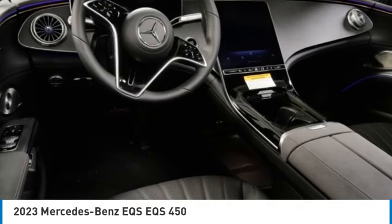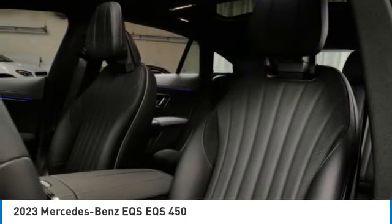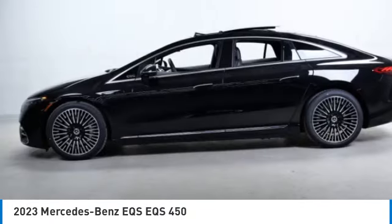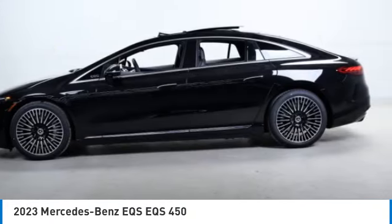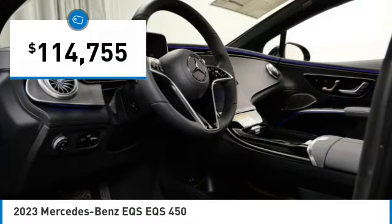Looking for the right vehicle? Today could be your lucky day. This vehicle is equipped with great options and it could be yours. Contact the dealer today, request more information and set up a test drive right away. It is priced below $115,000.